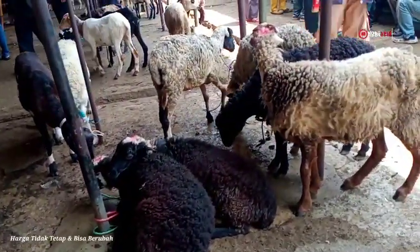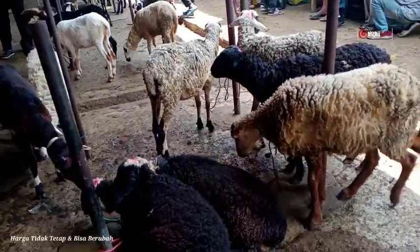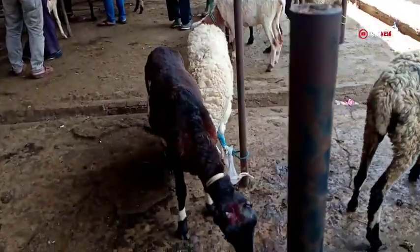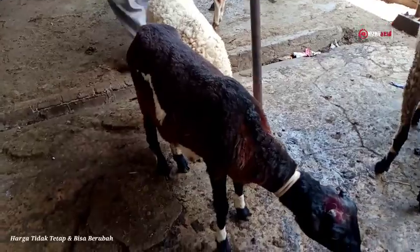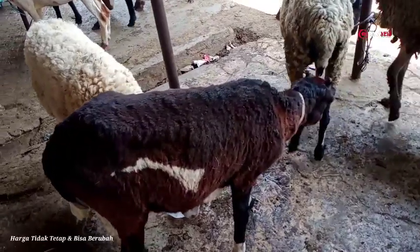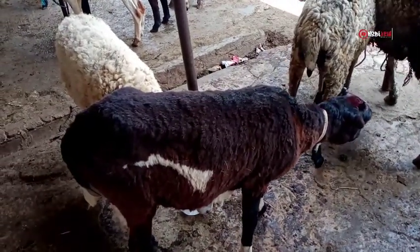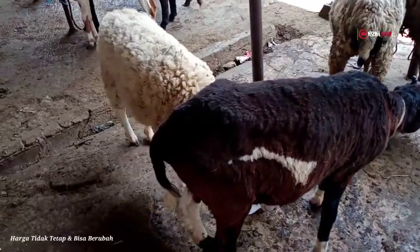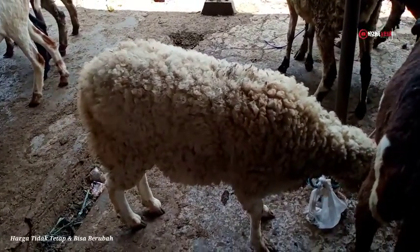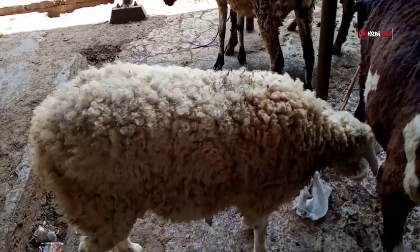Lanjut, kalau yang di sebelah sini ada sekitar kurang lebih 10 ekor, berbagai macam motif bulu — ada yang warna hitam, ada juga yang warna putih. Ada domba daraan, ada juga yang dantenan. Yang warna hitam ini daraan, umurnya satu tahunan, bobot timbangannya antara 20 sampai 25 kilogram, harganya 1.350.000 rupiah. Yang di sebelahnya, warna putih dantenan juga, umur dan bobot sama, harga 1.350.000 rupiah.